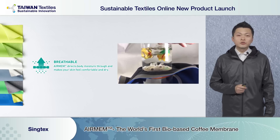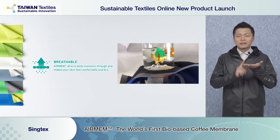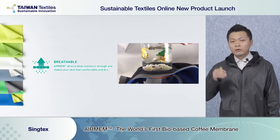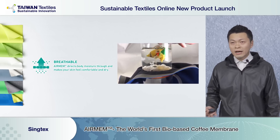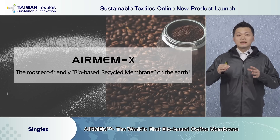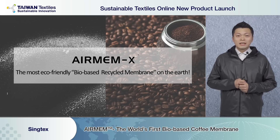You can see our happy fish and magic cup — the fish is dancing because you can see the air bubbles. Air goes through the fabric easily, bringing more moisture from inside to outside so you feel more breathable and comfortable. And this is the most eco-friendly, bio-based, recycled membrane in the world — we call it Airman X.